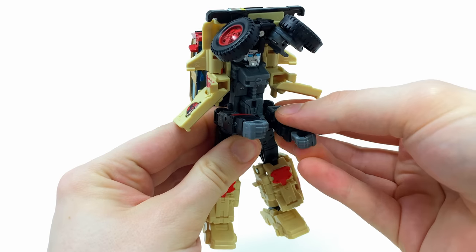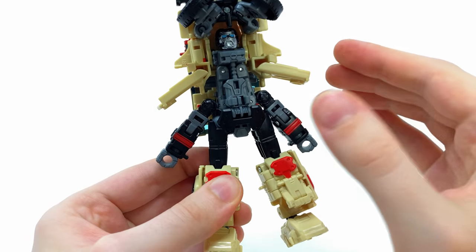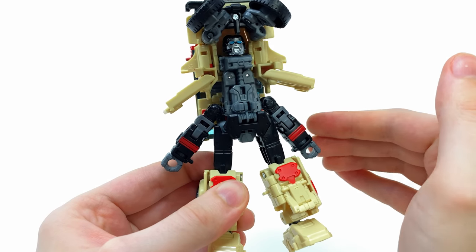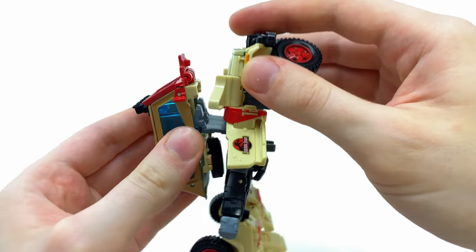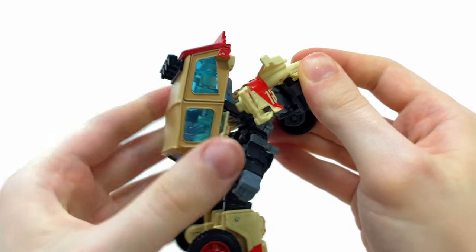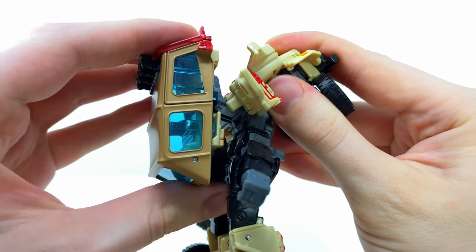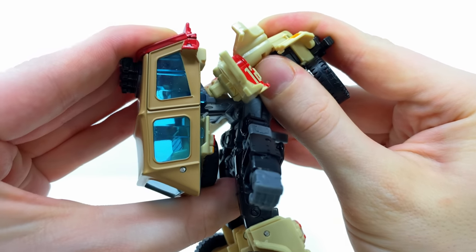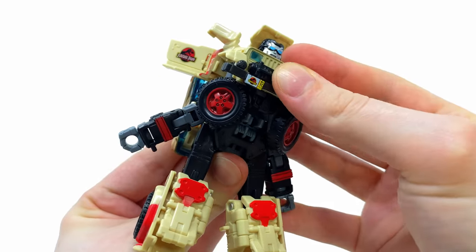I would recommend taking the ball-jointed shoulders and hinging these out to the sides, as they can be a pain in terms of clearance for the upper body. This next step can be tricky: take the entire front part of the truck and bring it all the way up. Nine times out of ten, the beige tabs will catch on the gray transformation hinge joint, so just slide this section down to allow enough clearance for the chest piece to come all the way down until it snaps into place.